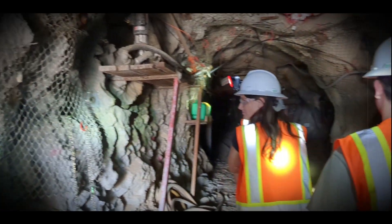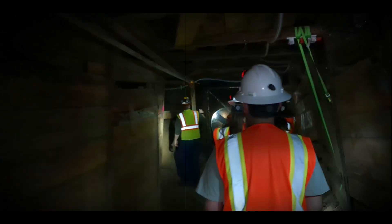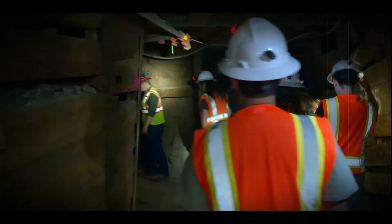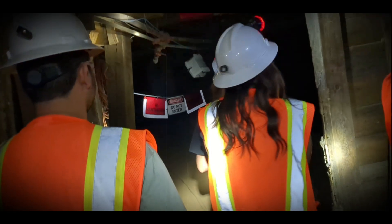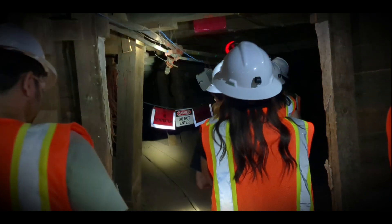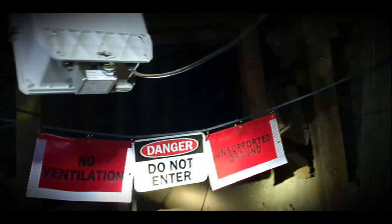From mapping geological features to running full-scale excavation simulations, this lab offers hands-on experience that textbooks just can't match. Imagine learning in a classroom carved out of the earth itself. Claustrophobia might not be your best friend there, but teamwork — that's everything. These tunnels test more than technical skills; they test how you communicate, adapt, and troubleshoot under pressure.